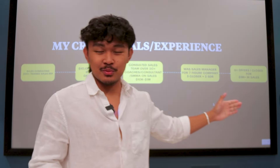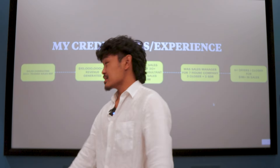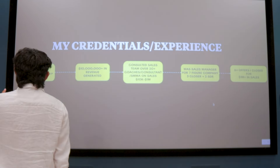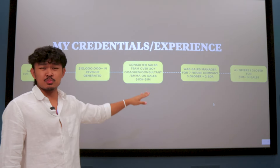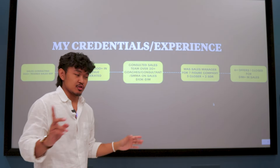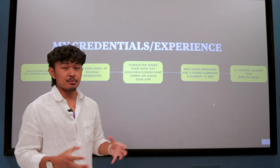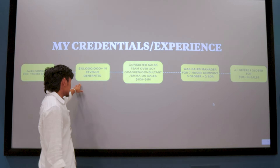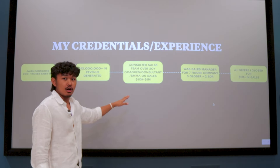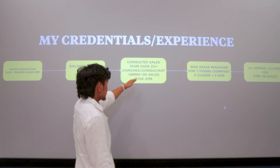My name is Elijah. The past two years I've been training and placing over 200 sales reps in different opportunities — different high-ticket offers from B2B and B2C. All of the sales reps combined that I've trained have generated over 10 million in revenue for different offers in different industries.